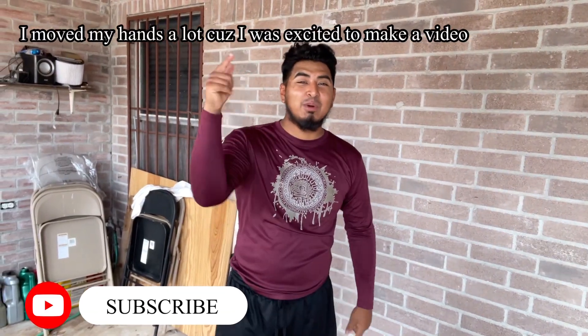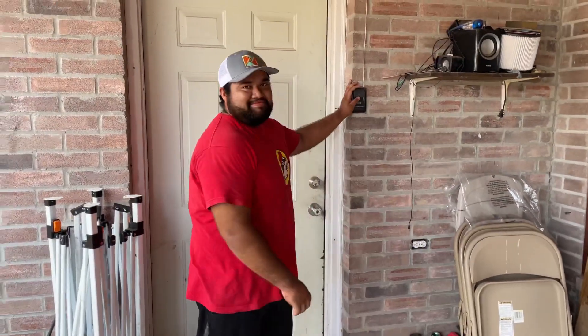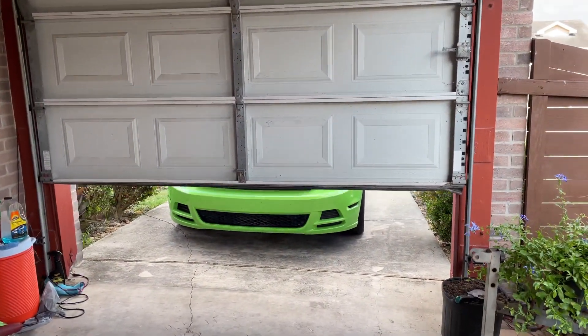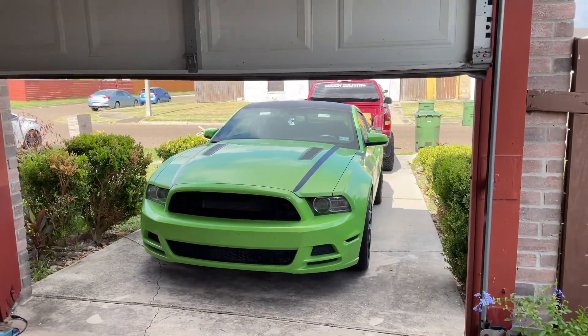What's up guys, we're back to another video. It's your boy Luis and my homeboy Lalo right here. He's gonna be helping me out on the Mustang today. Let's get started — let's go Lalo, show the show on the Mustang bro. There it is guys.